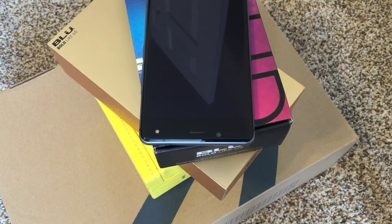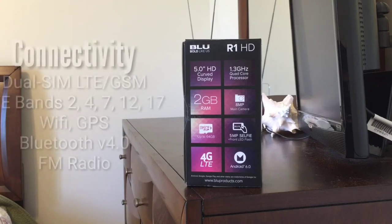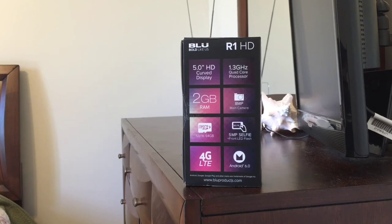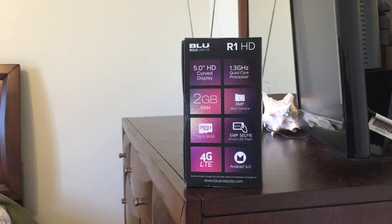The R1 HD offers GSM and LTE connectivity via two micro SIM card slots. The phone can connect to LTE networks on bands 2, 4, 7, 12, and 17. In addition to the usual Wi-Fi, Bluetooth, and GPS connectivity options, the phone comes with an FM radio. Finally, all of this hardware is powered by a non-removable 2500 mAh battery.